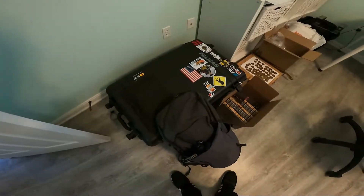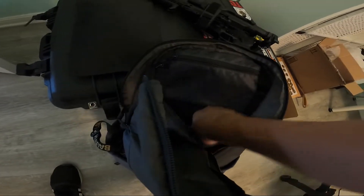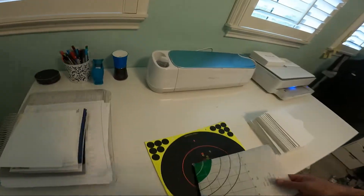We're back from the range. What I really like about this setup is I can just throw everything in the backpack, like I said before, and it makes traveling much easier — no big range bag, no duffel, anything like that. Let's go ahead and look at the targets real quick.